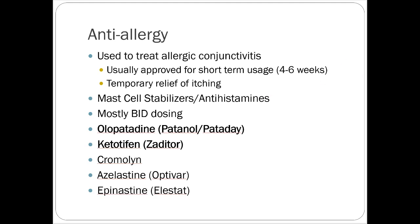For anti-allergy and allergic conjunctivitis, short-term use — most people take it for 4 to 6 weeks and not longer. It provides temporary relief of itching usually associated with allergic reactions or seasonal allergies. These drugs are mast cell stabilizers or antihistamines, most with twice-daily dosing. The most common ones are olopatadine, which is Patanol or Pataday. Pataday is a different formulation that lasts longer — once daily, hence the name Pataday. Ketotifen, brand name Zaditor, is another one used quite frequently.